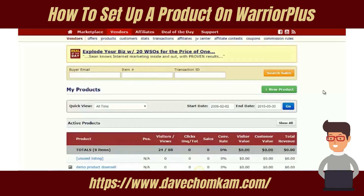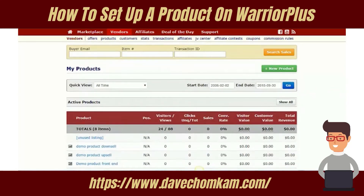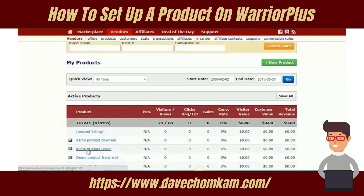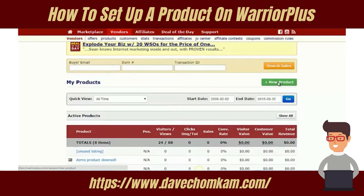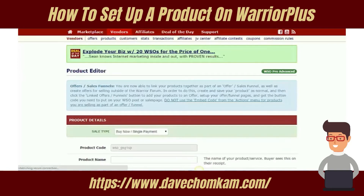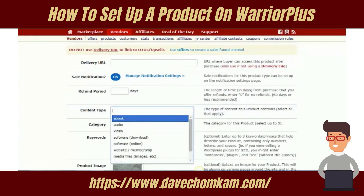In the next video I'm going to let you watch over my shoulder as I set up an offer listing on the network, but for this video I'll quickly show you the process. It takes a few steps. The first step is to go to the product page and click on New Product. As you can see, I already have a few demo products listed. To set up a new product you just click that button and fill in the information — it's very simple and straightforward.